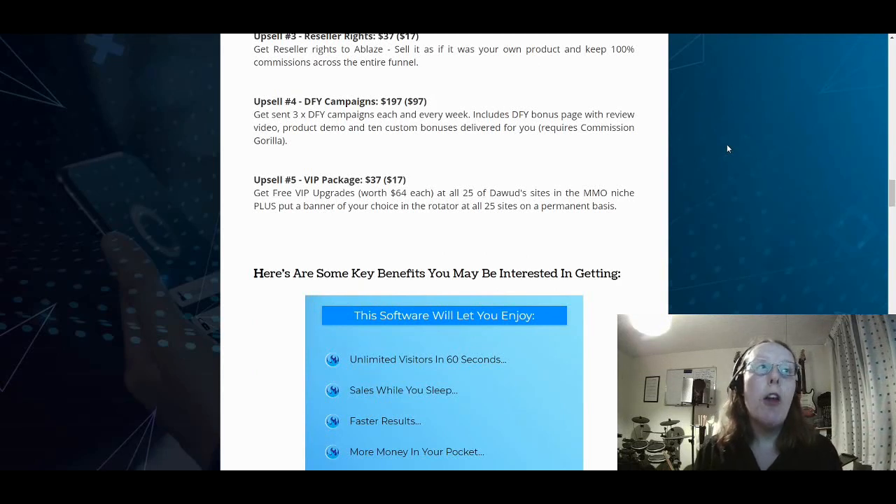Upsell number five is the VIP package at $37 and $17 downsell. You get free VIP upgrades worth $64 each at all 25 adult sites in the make money online niche, plus you can put a banner of your choice in the rotator at all 25 sites on a permanent basis. This lets you steal traffic from the vendors' own sites, which really does help boost your sales and traffic — especially if you're a newbie.